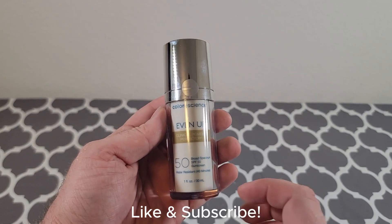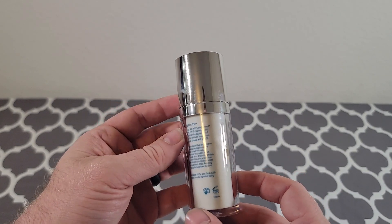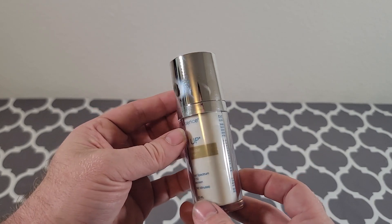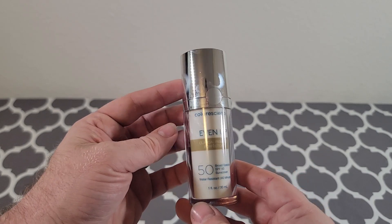Hey everyone, my name is Ryan. Welcome to Ryan Reviews, and in this product review we're going over the Color Science Even Up Clinical Pigment Perfector.